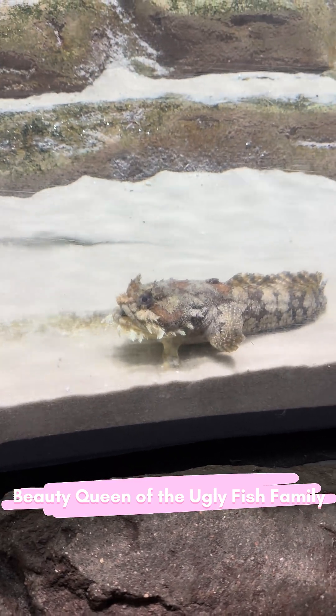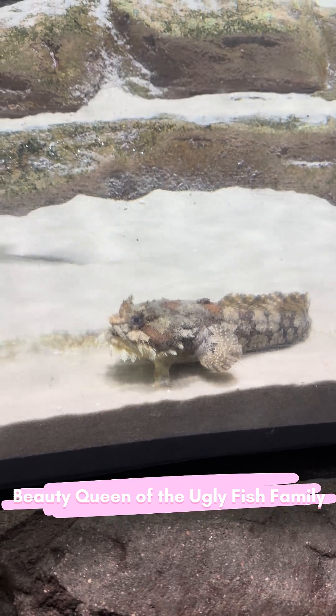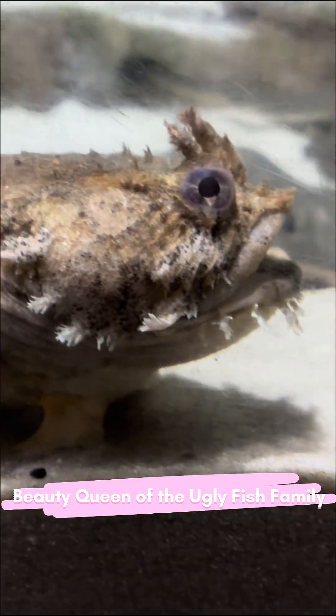So if she looks lazy, remember: in nature, patience isn't laziness. It's strategy, and she's a quiet expert at it.